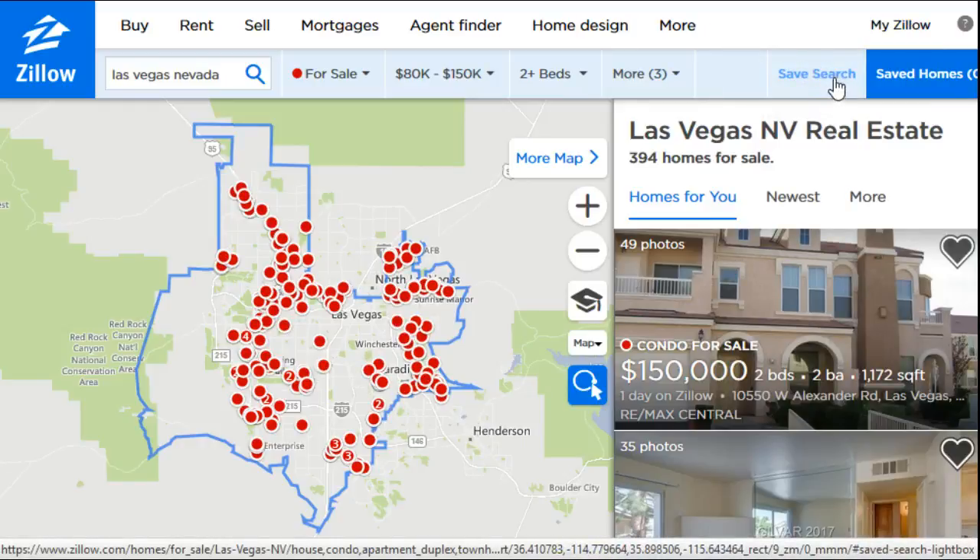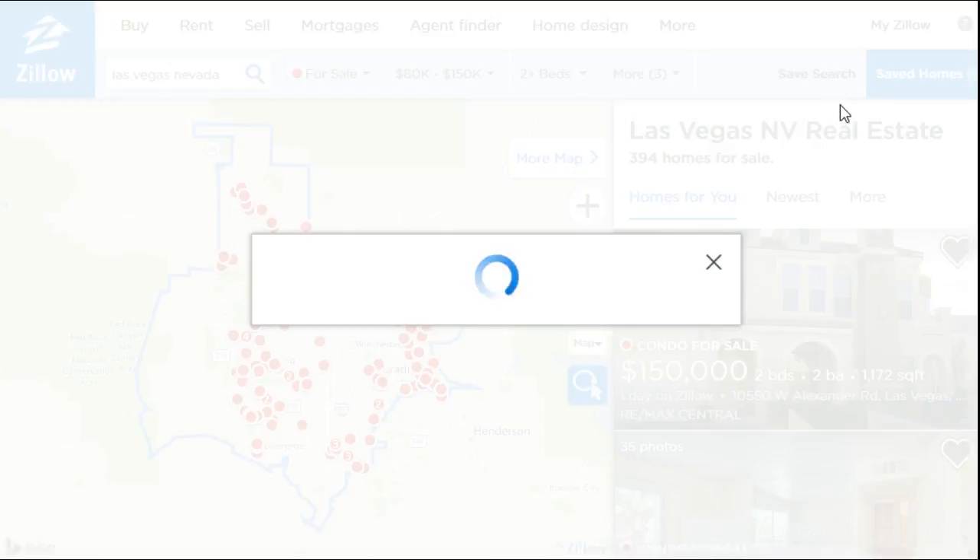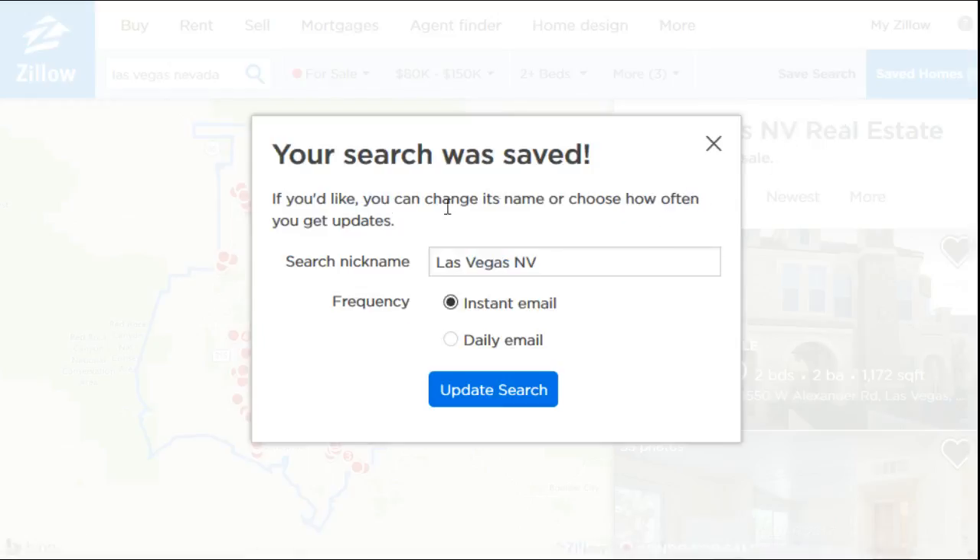Go ahead and click that save search, and right when you do that it's going to save your search and then give you some more options. It says if you'd like, you can change its name or choose how often you get updates about this particular search that you're saving.